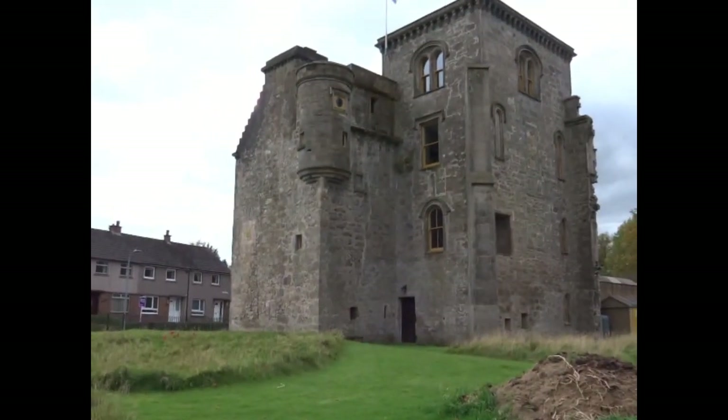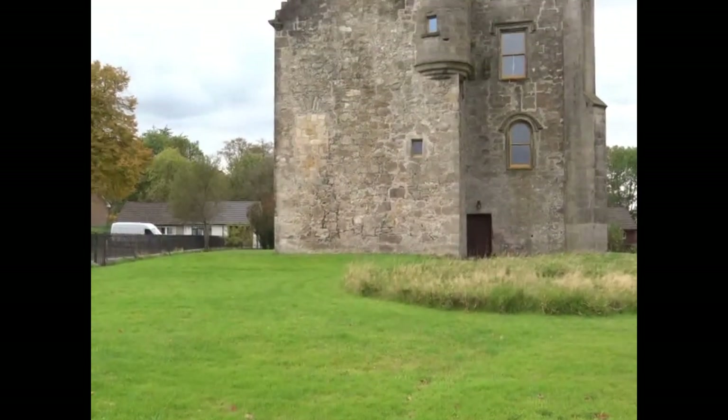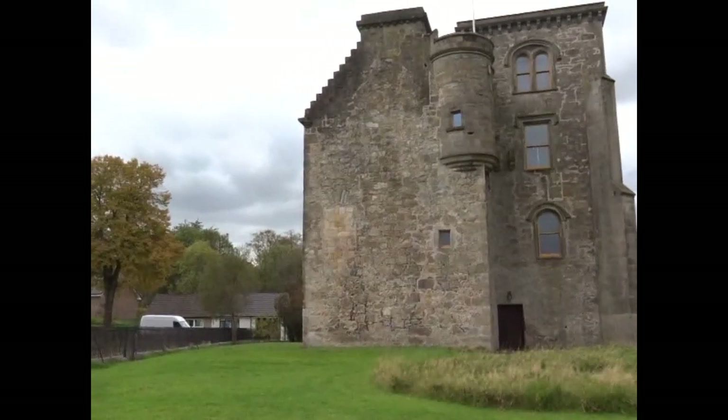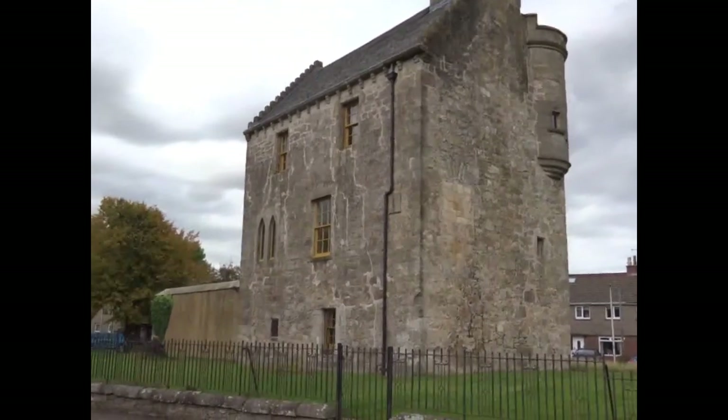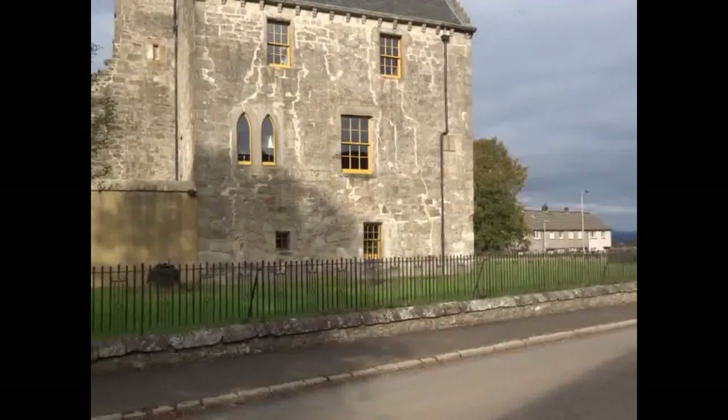It's a cylindrical structure, and next to that are the remains of an armorial panel which at one time would have held the coats of arms of the family. There were also a couple of corbels which formed the base of the garderobe, the old medieval toilet.